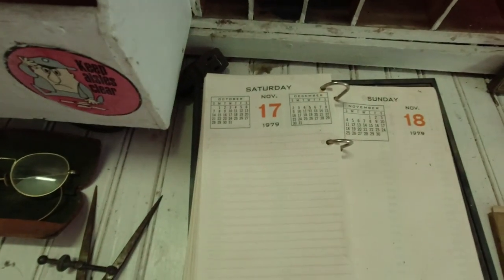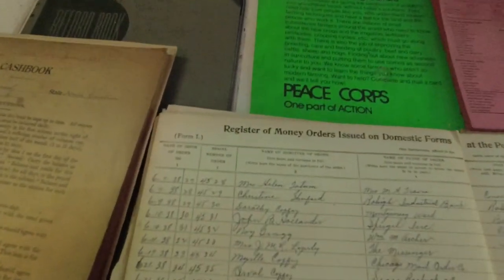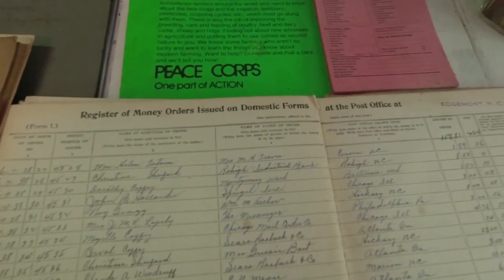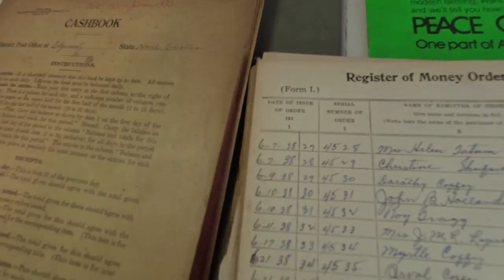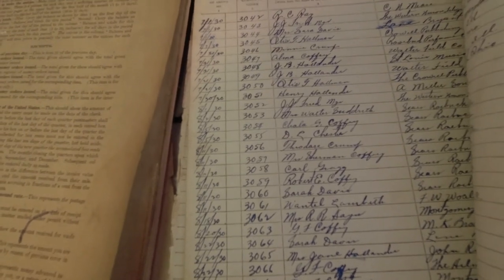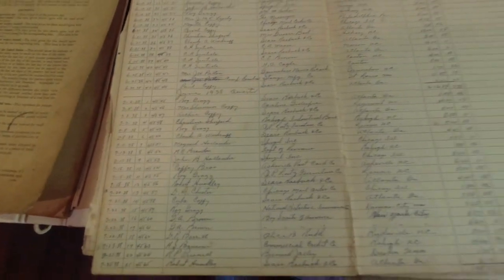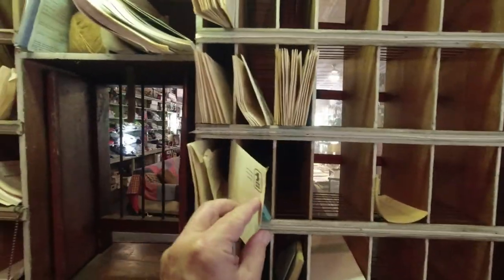Saturday, November 17th, 1979 — which lists registers of money orders on domestic forms, this date June 7th, 1938. That's pretty neat. Here's some from August 5th, 1930. Wow, that's pretty cool. There's some mail — you've got mail.